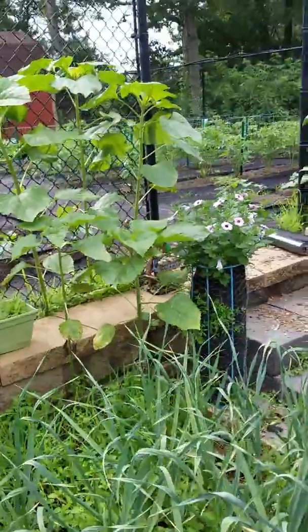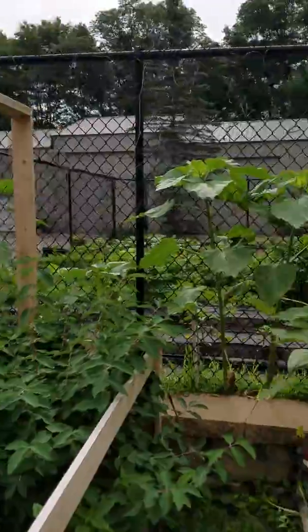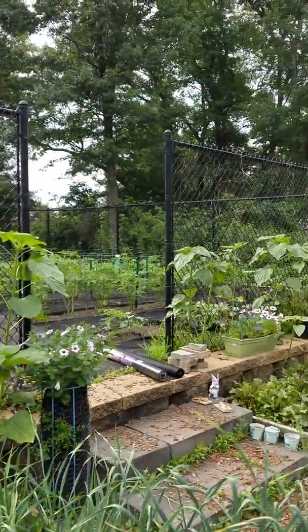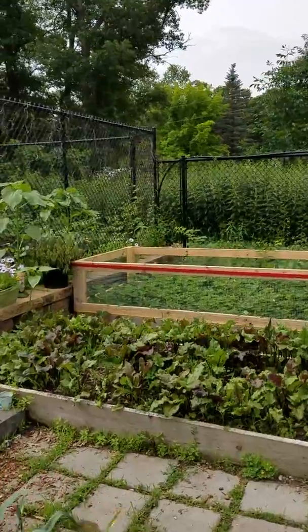Along the fence I have mammoth king sunflowers on this side, and on the other side of the steps are the red sunflowers I planted last year.